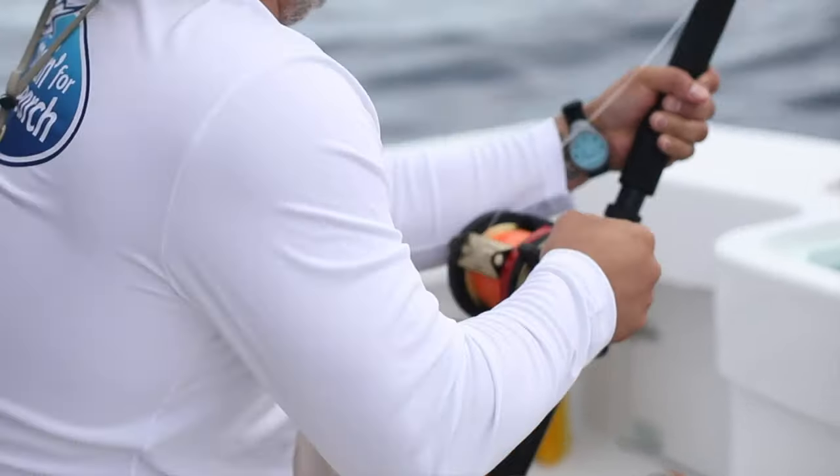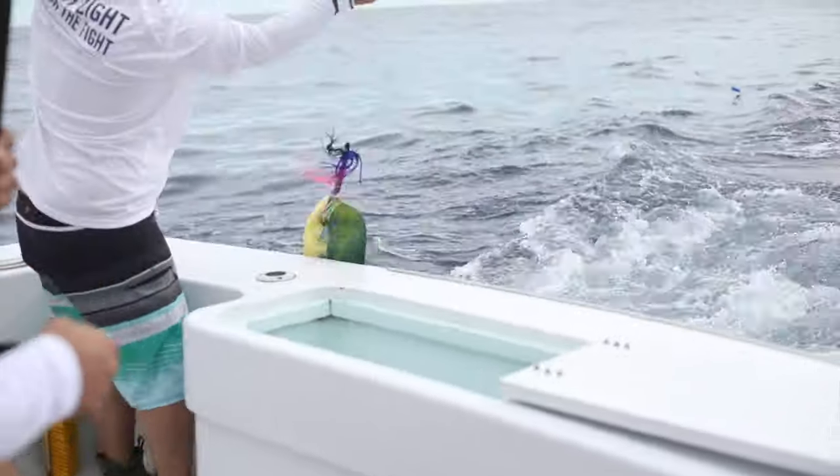Fishing is great this time of year. We've had tournaments here and there are tournaments all over the bay. The fishing here is really great.